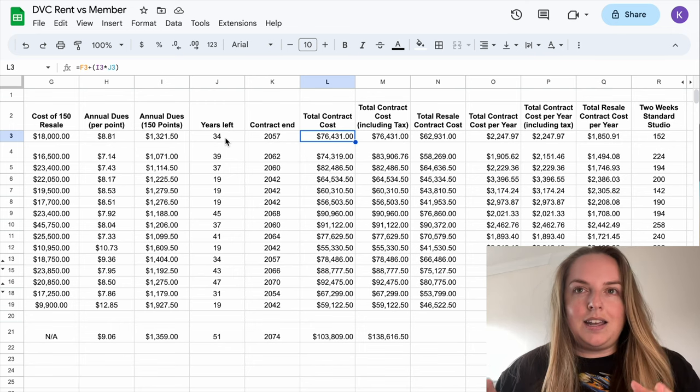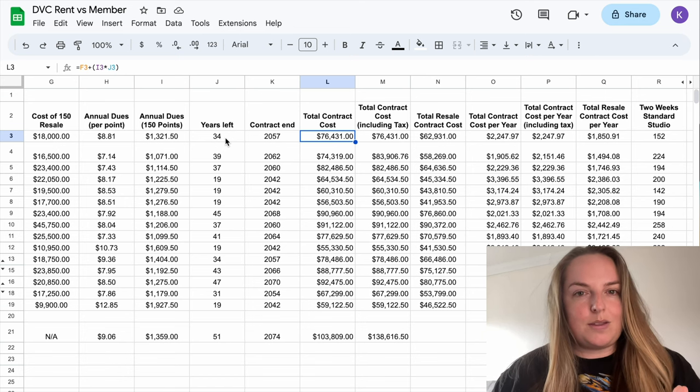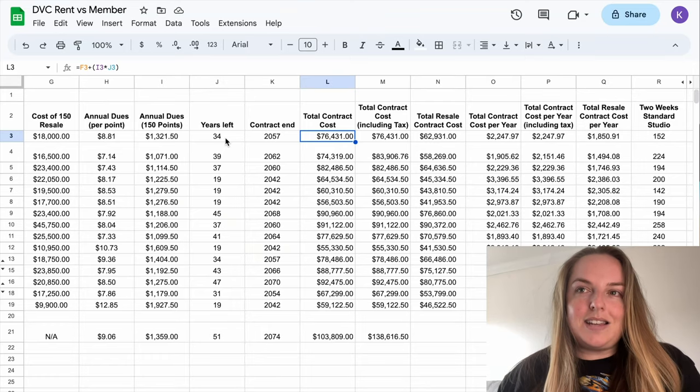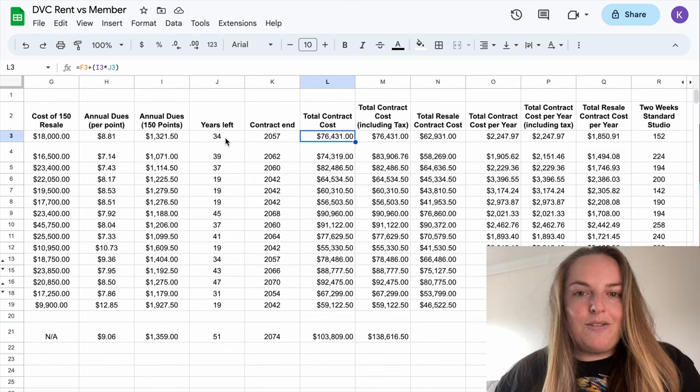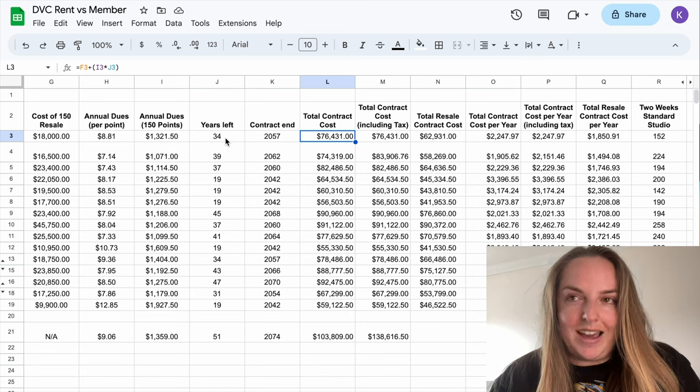This doesn't account for any inflation or changes to the annual dues — we're just taking today's prices and extrapolating out across 34 years. This includes the upfront cost of Disney Vacation Club membership, which is the cost per point multiplied by the number of points — in this case 150. Then it takes the annual dues per point, multiplies that by 150, and also multiplies it out across 34 years because you have to pay the annual dues every single year of your contract. That's how we get to this price of $76,431.